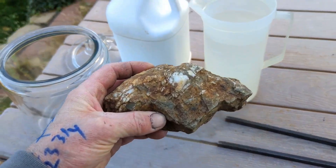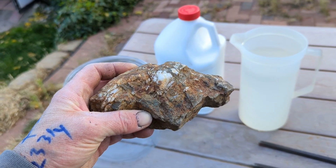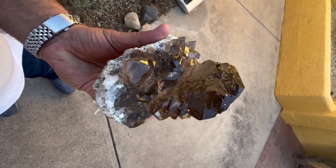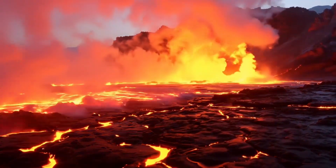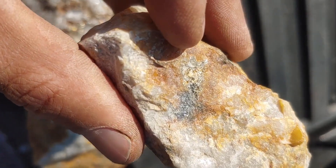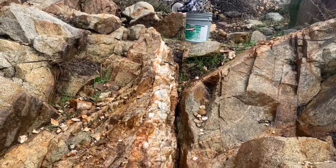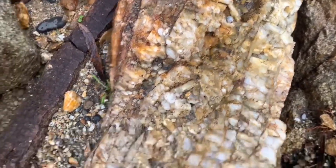Quartz that almost never contains gold: clear crystal quartz, smooth beach quartz, rounded river stones, jewelry-grade quartz crystals. Gold doesn't form where things are calm, polished, and stable — it forms where the earth was under pressure. The simple gold-quartz checklist: before you walk away from a quartz vein, ask yourself — is it milky white? Is it iron-stained? Is it fractured or crushed? Is there pyrite present? Is it near a fault or natural crack? If the answer is yes to several of these, you might be standing on something far more valuable than you think.